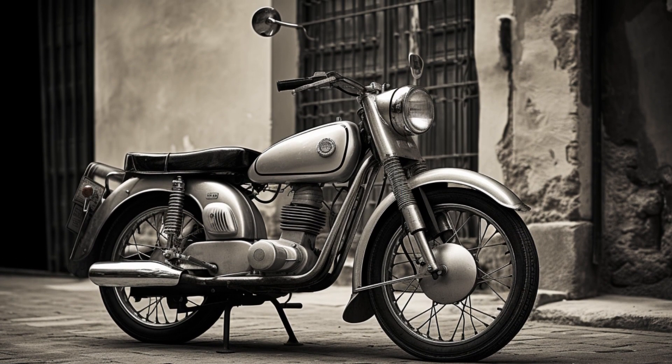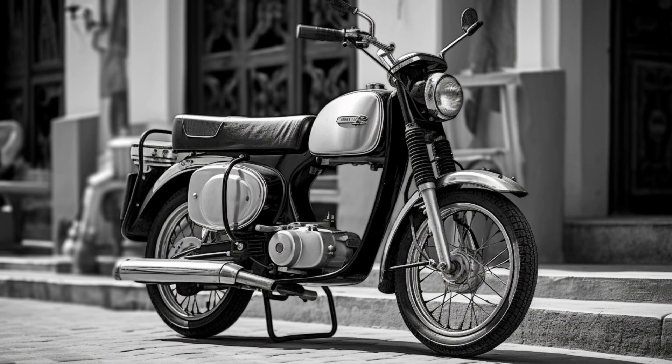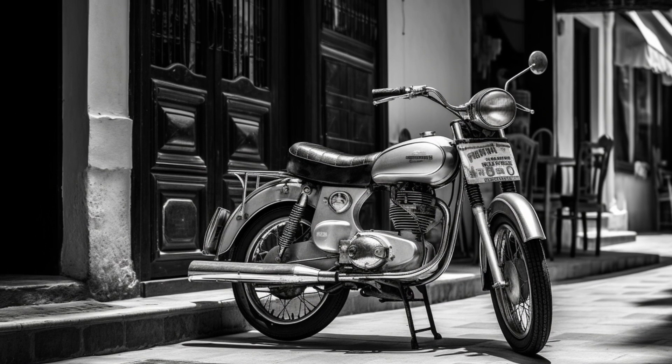Whether you're a motorcycle enthusiast fond of the golden days of riding, or simply someone who appreciates the blend of nostalgia and realism, these AI-generated images will leave you with a smile and a renewed appreciation for the magic of creative design.